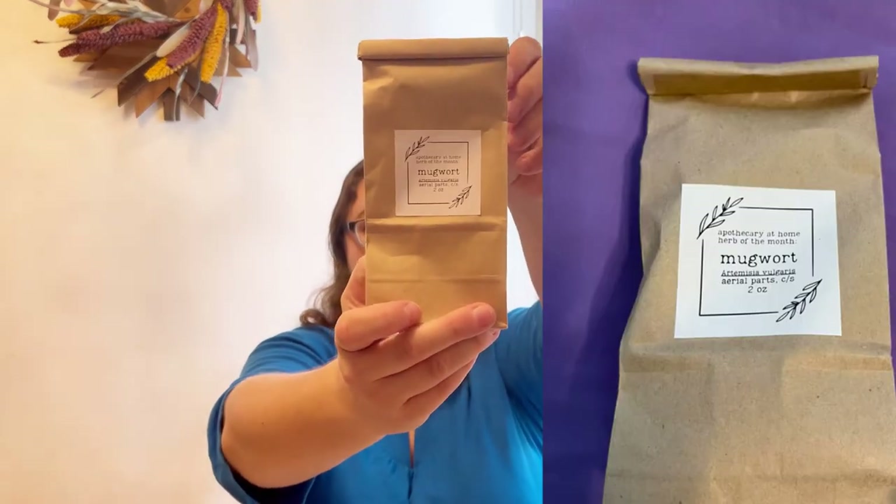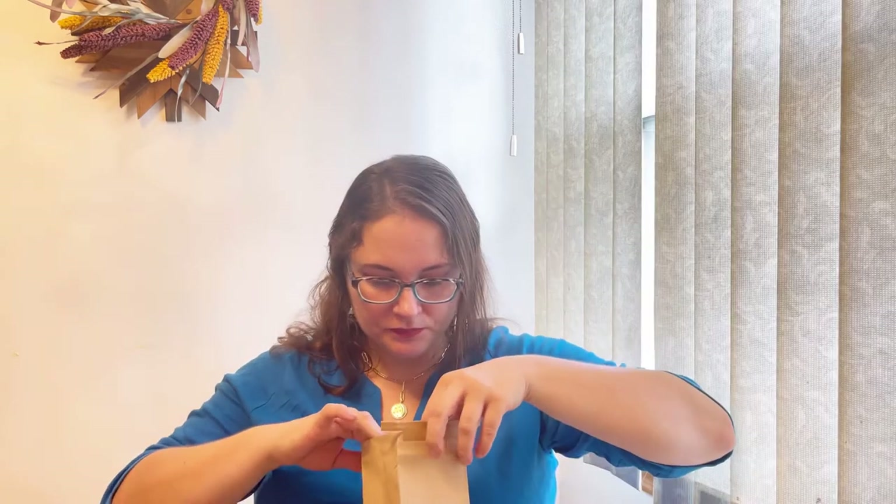The next herb is mugwort. It looks like this - let me show you the herb. I'll put it to the screen so you can see it better.